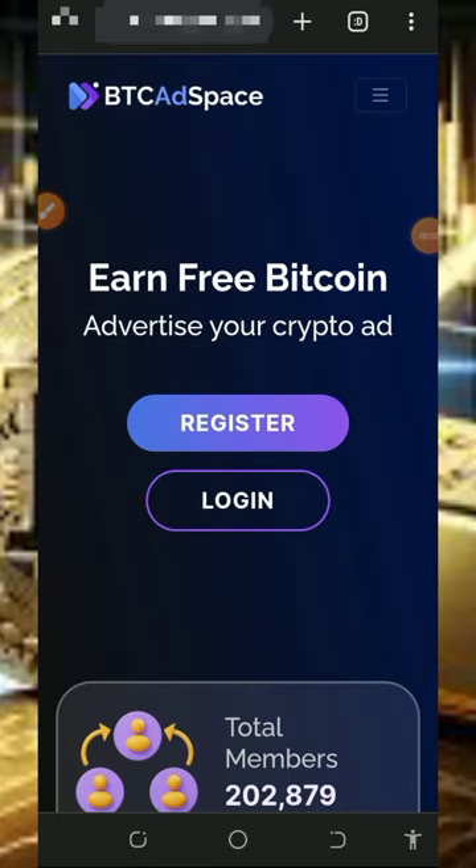Hello guys, welcome back to another update. Today I found a particular website for you guys where you're going to claim unlimited bitcoin directed to your deposit pay account or any of your wallet addresses. I decided to make a video review about the platform so that if you're interested you can jump into the website and start claiming unlimited bitcoins for yourself without any single deposit.